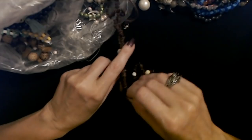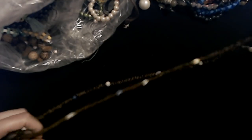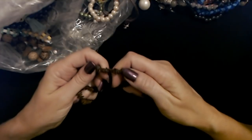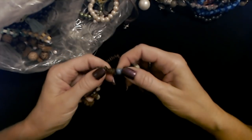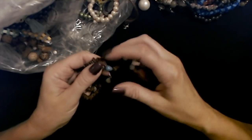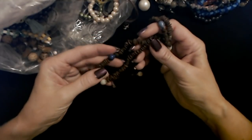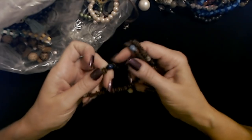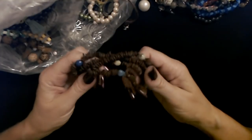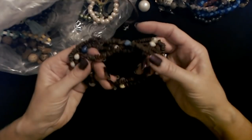Here is another one of these seed necklaces — gosh, this one's long. These look like little apple seeds. I don't know what these are, but they're seeds of some sort and I think they've been dyed, maybe. Here's a blue one and the rest are kind of a grayish color. It's just a necklace made of a bunch of seeds. Somebody's been eating a lot of apples — that's a lot of apples right there!